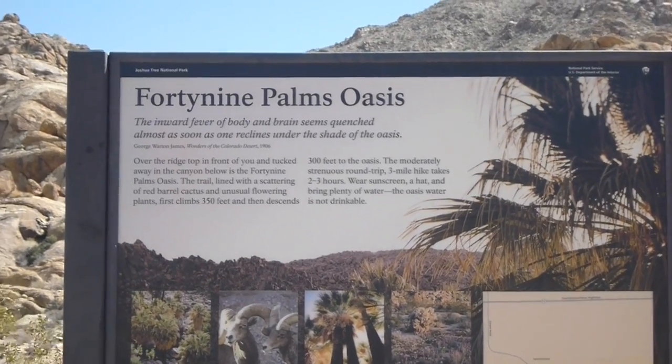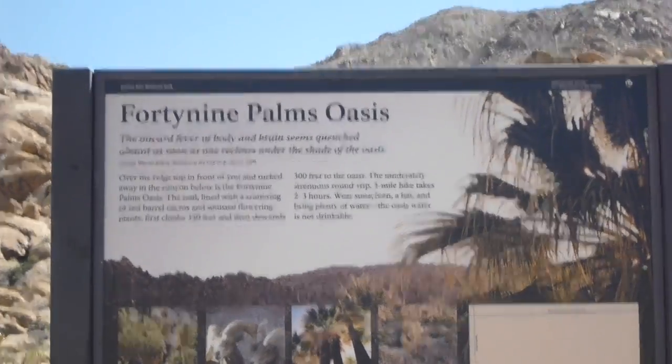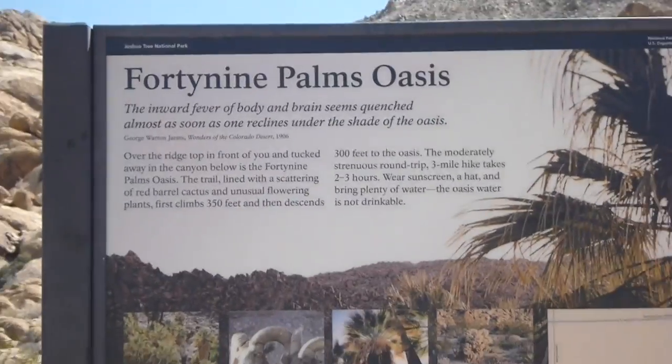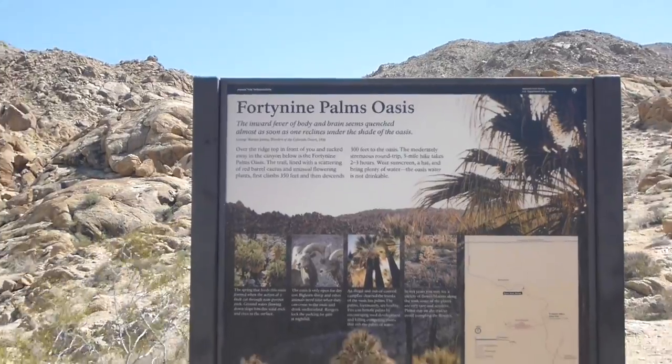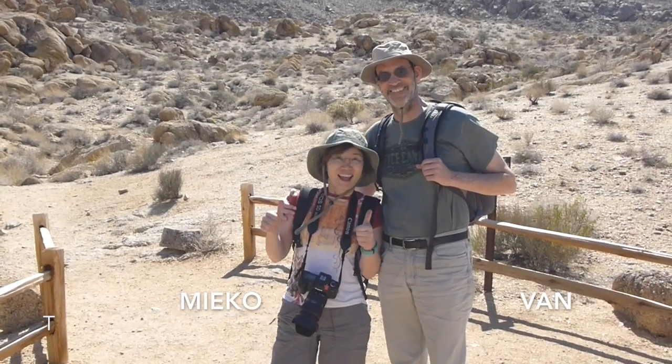We are at Joshua Tree National Park, trying to go for a hike at 49 Palms Oasis. Just sitting out here. I am with my brother Van and his friend Diego.